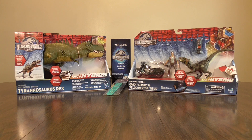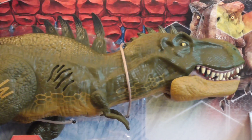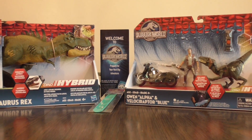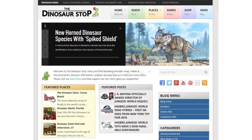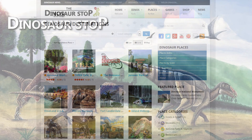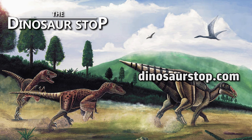Be sure to enter a free giveaway going on now for your chance to win the Hybrid Effects Tyrannosaurus Rex and Owen Alpha with Velociraptor Blue playset and more. See the contest video on the channel to enter and for more information. And check out DinosaurStop.com where you can stay up to date on dinosaur news, check out fun dinosaur places to visit, watch videos and more. That's all for this week — until next time, ROAR!